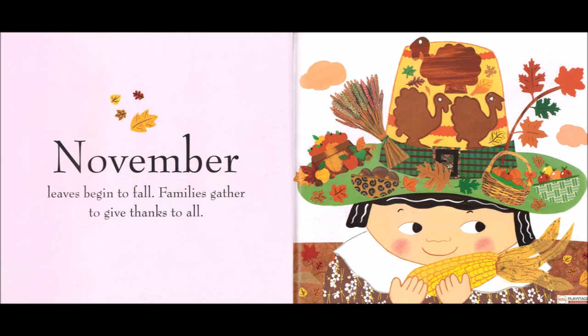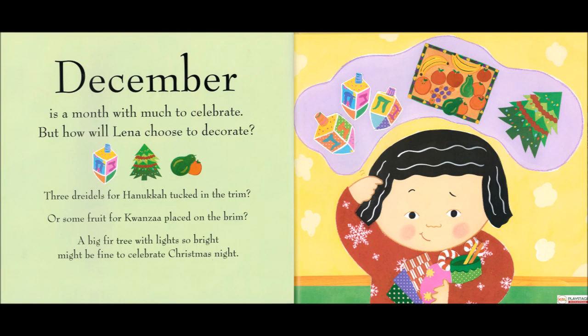November, leaves begin to fall. Families gather to give thanks to all. December is a month with much to celebrate.